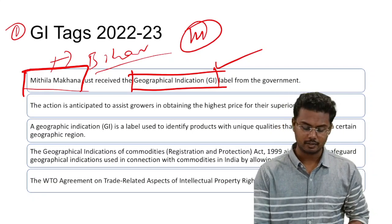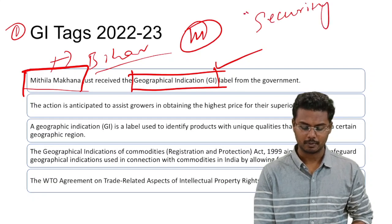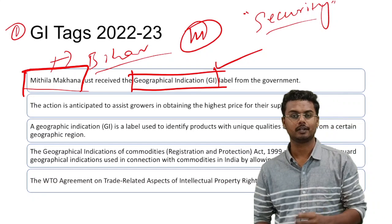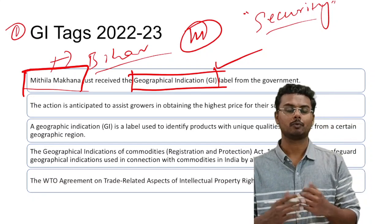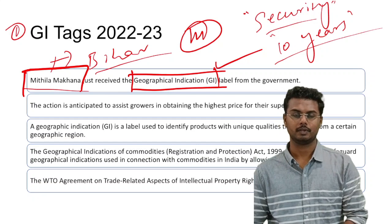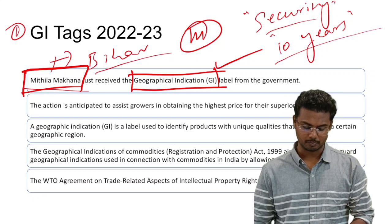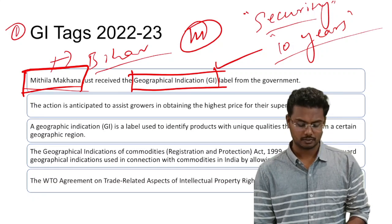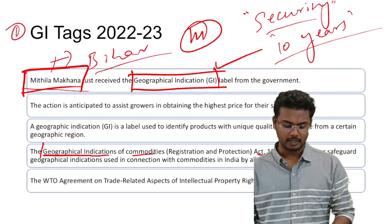So what is this GI tag? It is a kind of security provided to various products — it might be an industrial product, an agricultural product, or even a natural product. It provides a sense of security with a validity of 10 years to a particular product hailing from a particular region. The GI tag was awarded to Mithila Makhana under the provisions of the Geographical Indications of Commodities (Registration and Protection) Act of 1999.